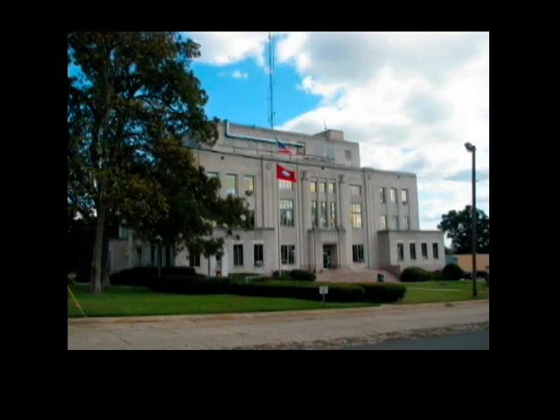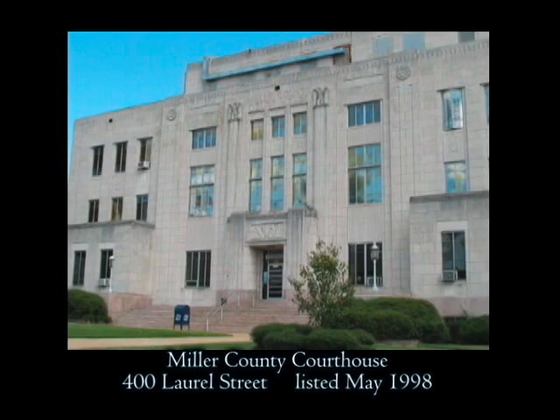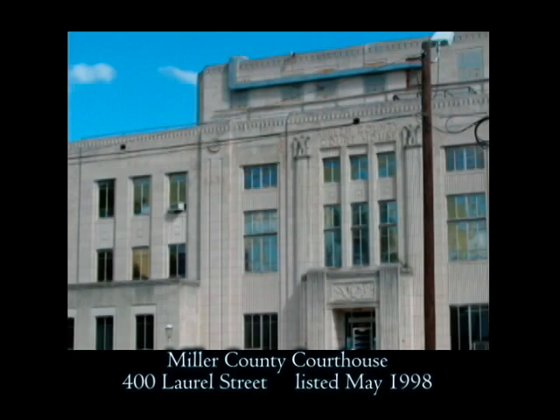One of the most important buildings to the community since the Depression era is the Miller County Courthouse, located at 4th and Laurel Street. It shows an Art Deco influence in its WPA modern style and was designed by Witt, Siebert and Halsey, more particularly by E.C. Siebert, a Texarkana architect. Constructed in 1939, the courthouse is still the center of Miller County governance.